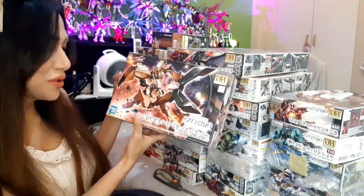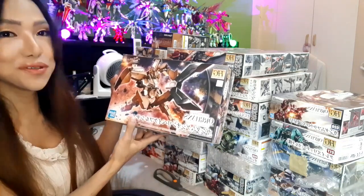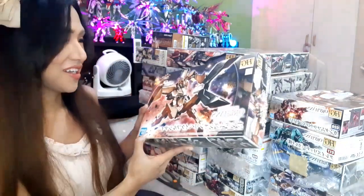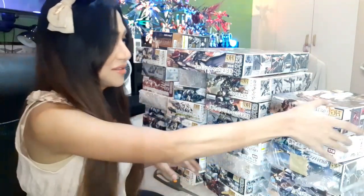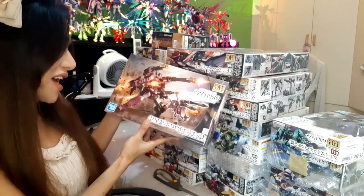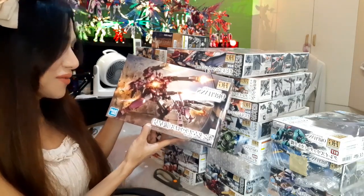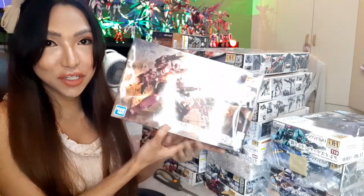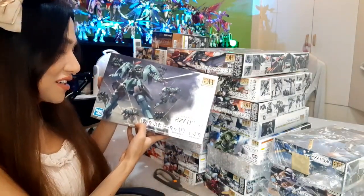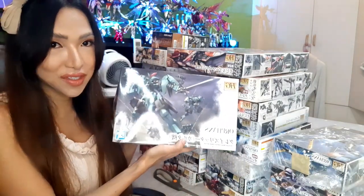Here it is — the HG Gundam Gusion Rebake Full City. Nice. This one I really like — this is the HG Gundam Flauros, very cool kit. And then next is the HG Carta's Graze Ritter.